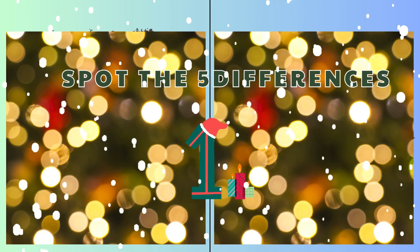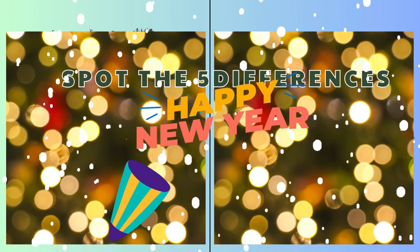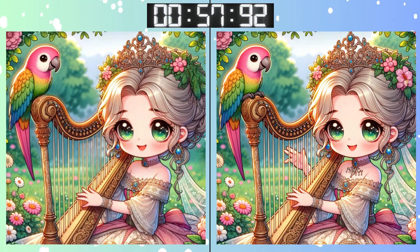Three, two, one! Go, go, go! Warmed up? Let's see if you can catch this one.